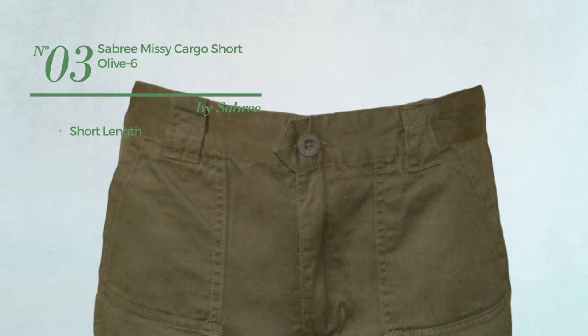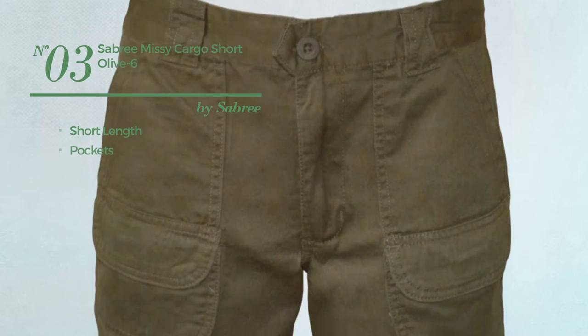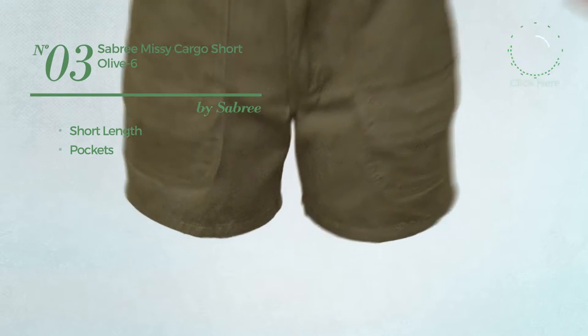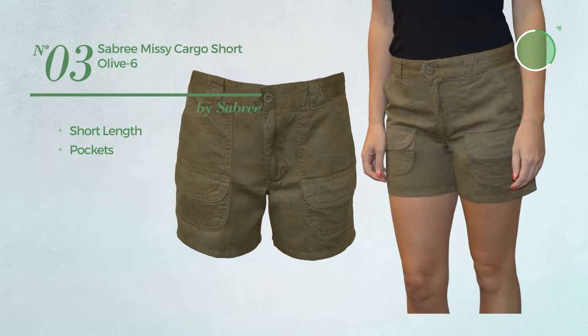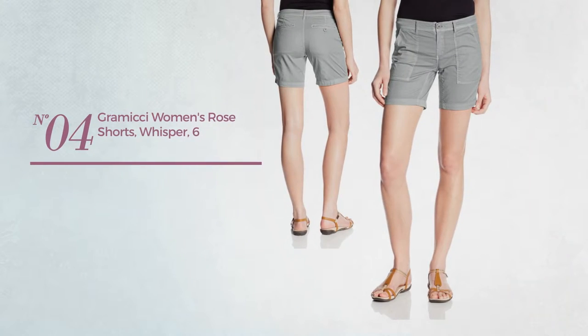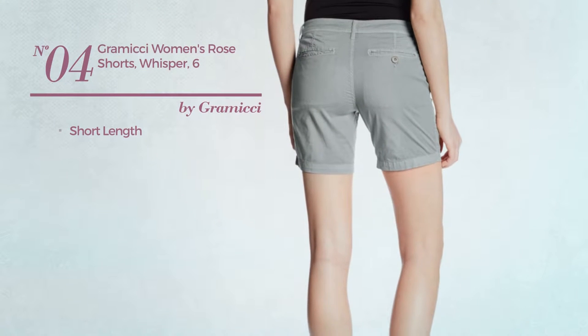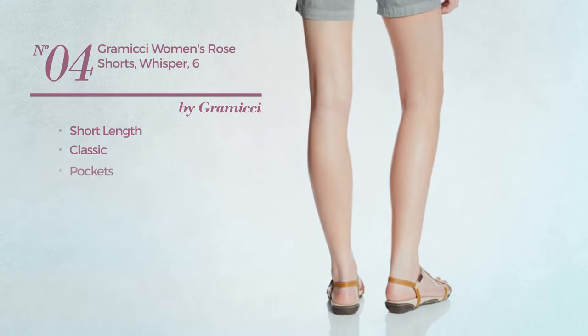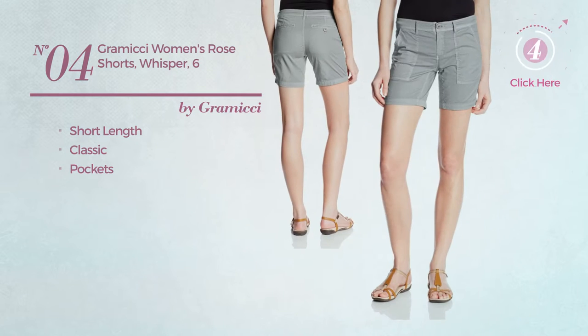Number three: a short length garment with pockets, available only in this color. Number four: a short length shorts featuring a classic design with pockets, available only in this color.